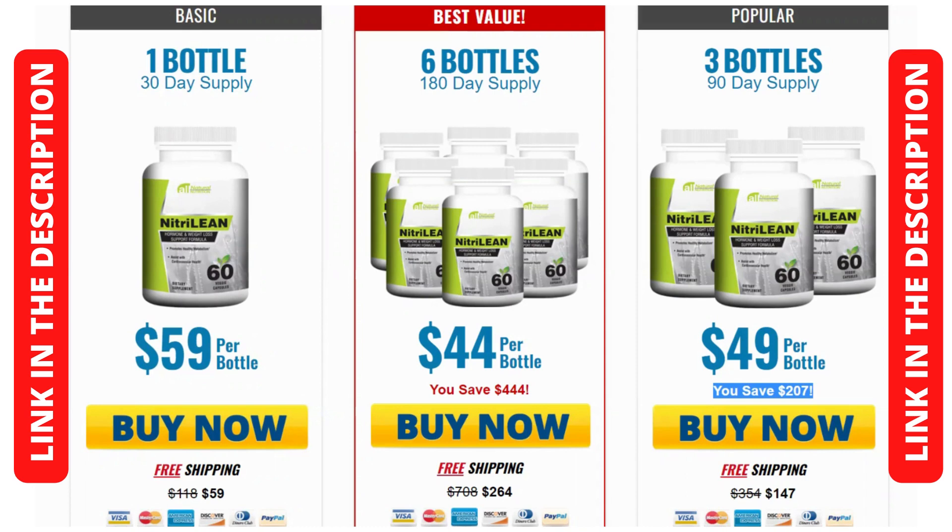To help you buy original Nitrillion, I left the link to the official site below in the description and in the comments of this video. Given this super important warning, now let's understand what Nitrillion really is and if it really works.